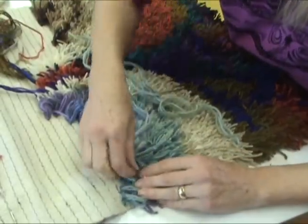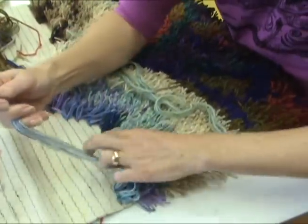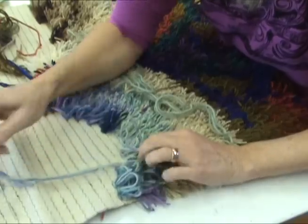There was a time in history when the loops traditionally were not cut. But they found that as women were starting to wear spike high heel shoes, they'd walk across a rug with loops and — well, you can imagine.